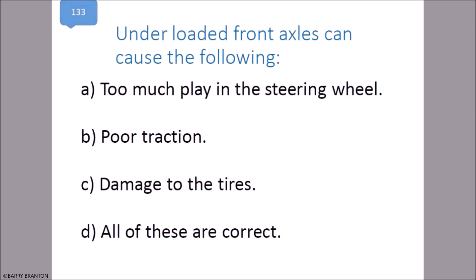Under-loaded front axles can cause the following: too much play in the steering wheel, poor traction, and damage to the tires. All of these are correct.